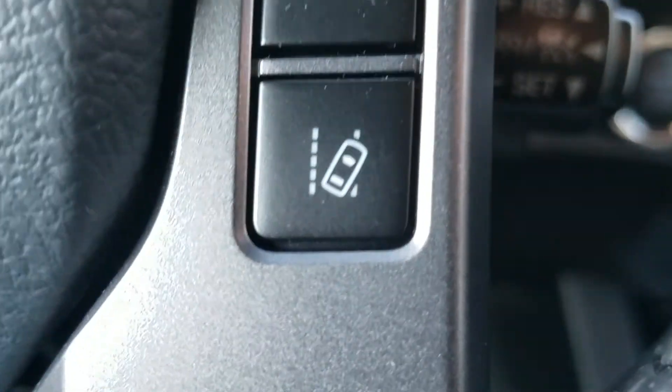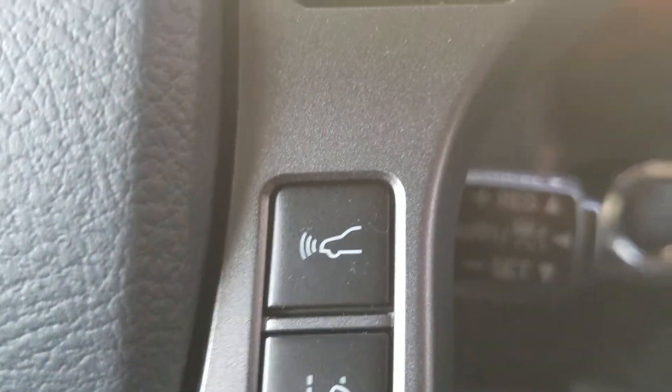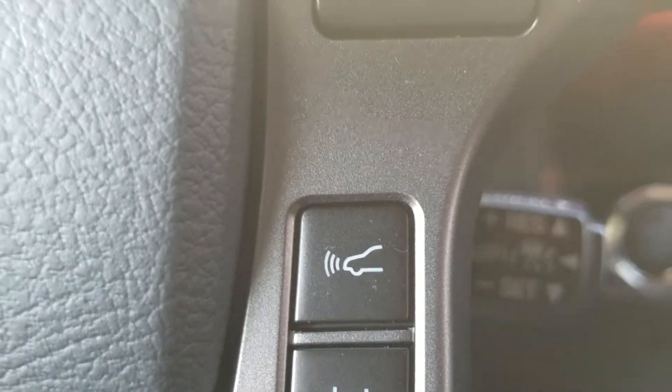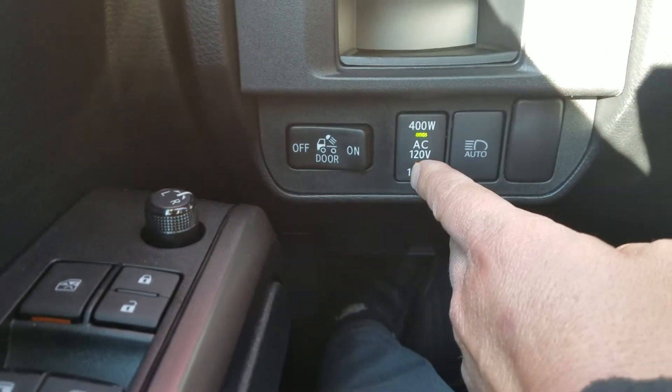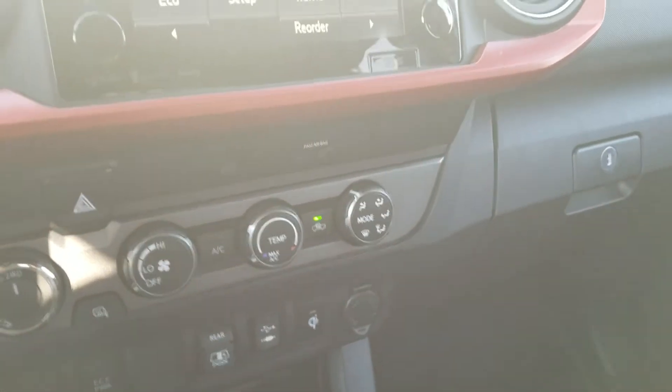You're also going to get Toyota Safety Sense, which includes lane departure alert with steering assist, dynamic radar cruise control, pre-collision warning with pedestrian detection, and automatic high beams. This TRD also has a power inverter in the back — I'll show you that in a minute when I walk around. It has an automatic transmission with a 3.5-liter V6.